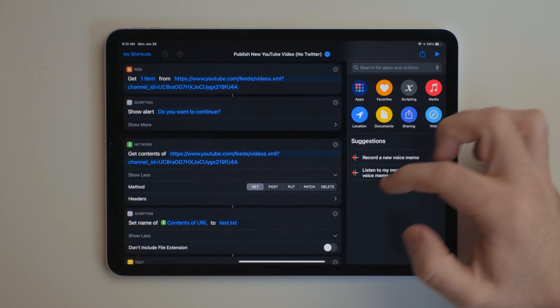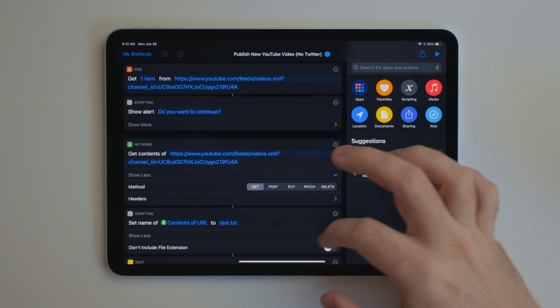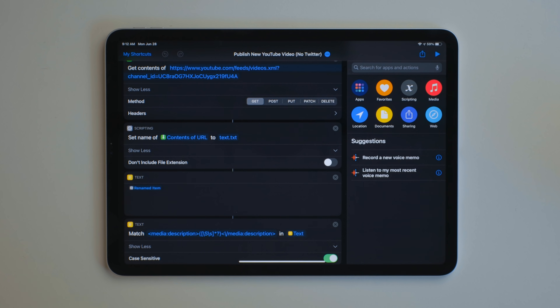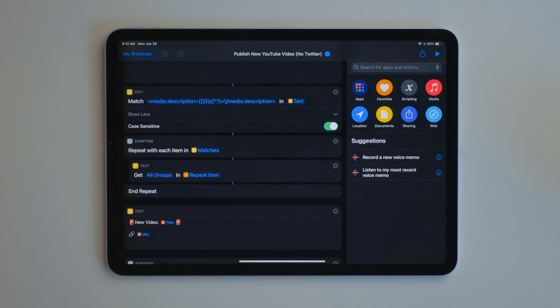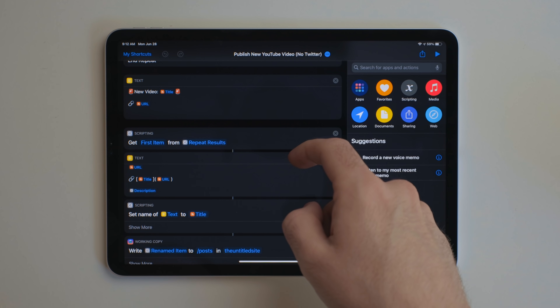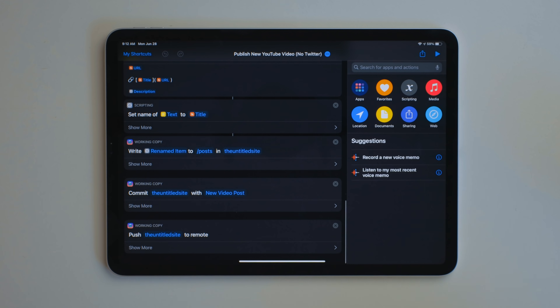The way I use this is actually kind of cool. When I publish a video, I run a shortcut that gets the URL from the RSS feed — every YouTube channel actually has an RSS feed. It'll get the URL of the latest video, and it'll also use Regex to get the description of that video, grabbing any links I put there. It'll format everything into a nice blog post and then use the Working Copy actions to publish it to my website, so I'm not having to manually type all this stuff out every single time.